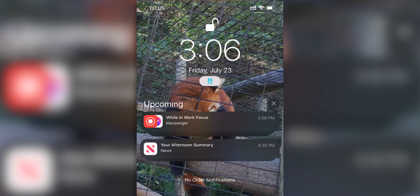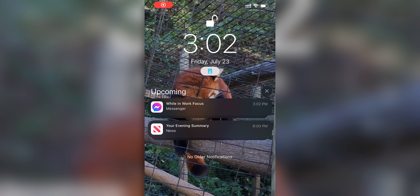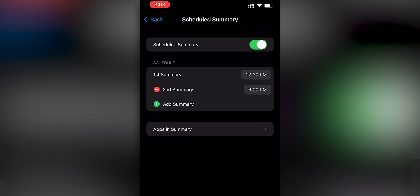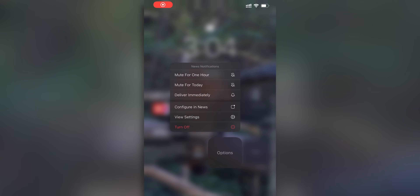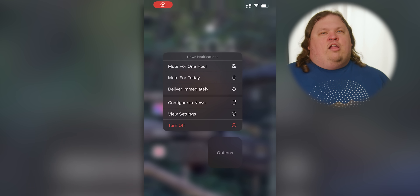Notifications now feature bigger icons, and you now have a configurable notification summary panel. This makes it easier to distinguish messages and actionables from news updates and other things you'll want to look at later. You can schedule that summary to be delivered at a time when you can sift through it at your own pace. You can even mute individual notifications for an hour, a whole day, or eternally banish them to the shadow realm, right from your notification center.